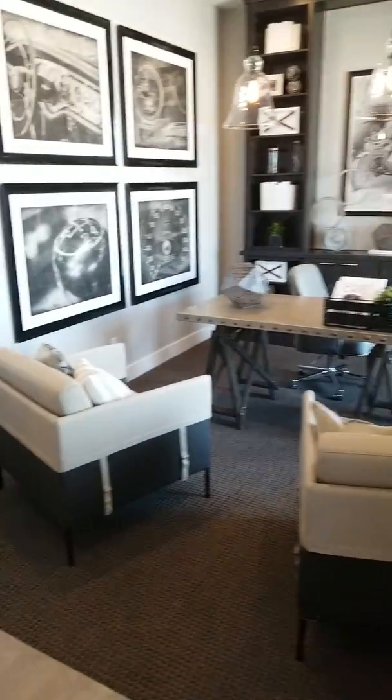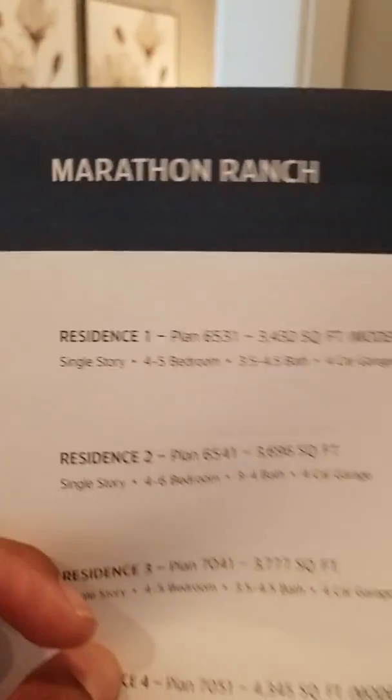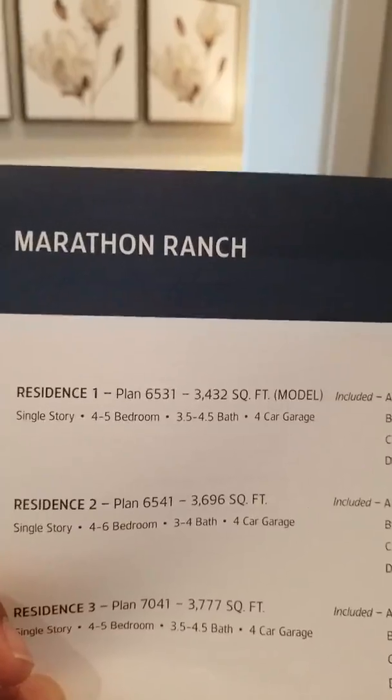Checking out these Marriquet homes out here in Gilbert — Marathon Ranch. Residence One is where we're in right now.